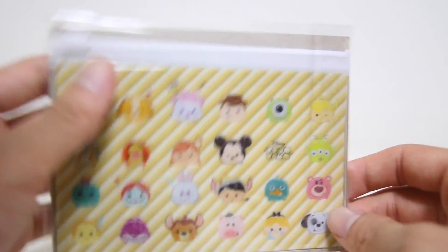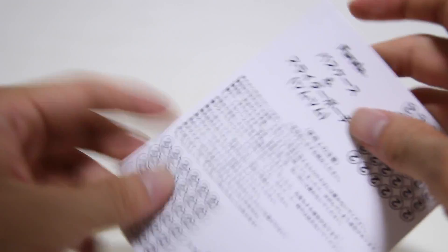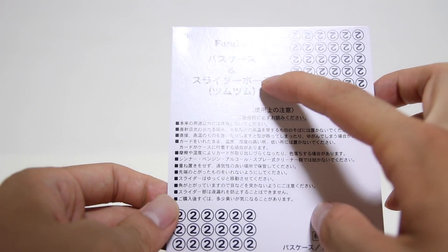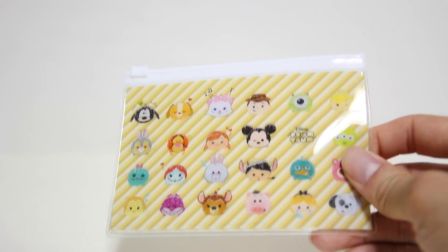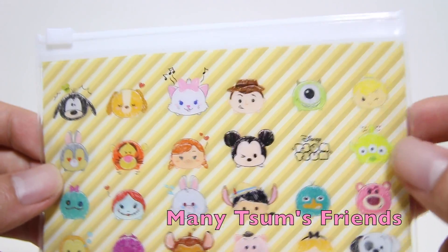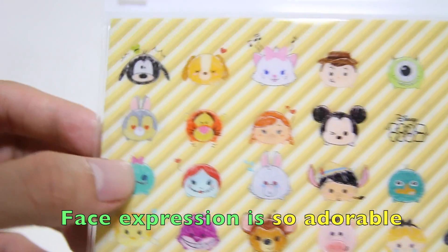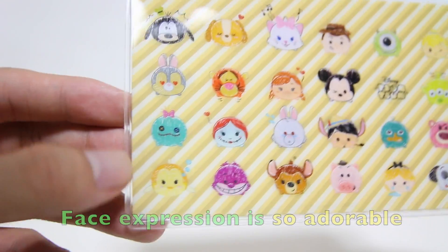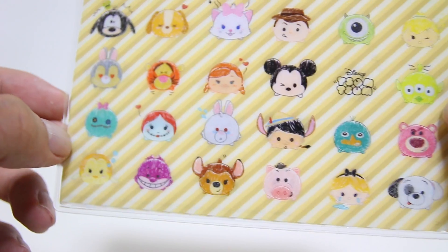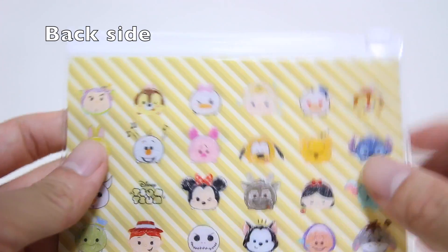This is the pass case. On the outside of the pouch, Tsum Tsum is printed. This is the side — Cleo, Marie, Woody, Mike, Tinkerbell, Eriang, Jack, White Rabbit, Knutio, Bambi. Like this. This is the Voxel.